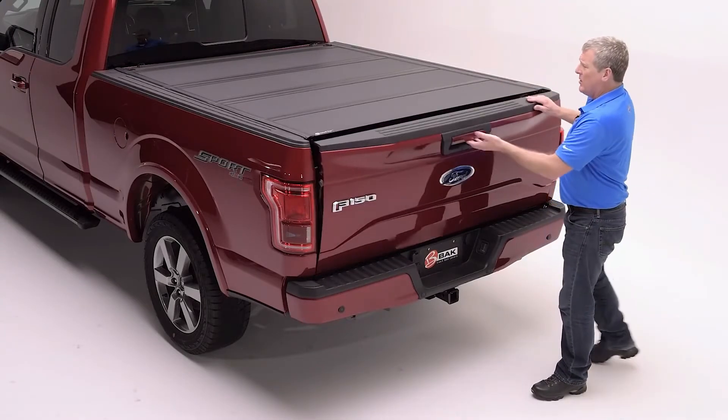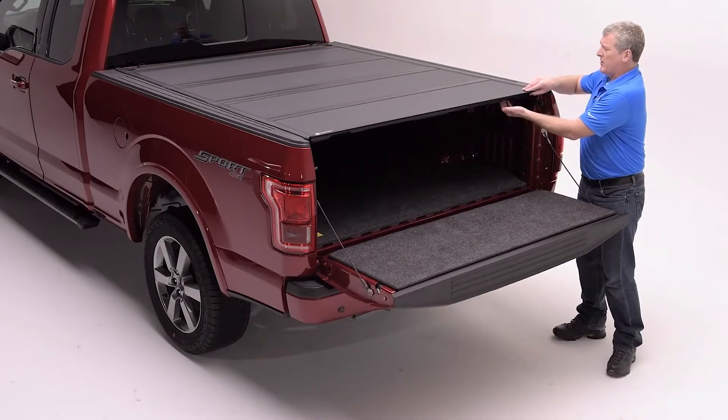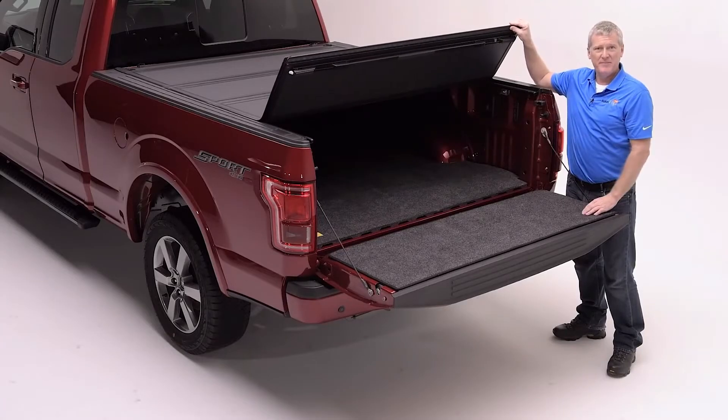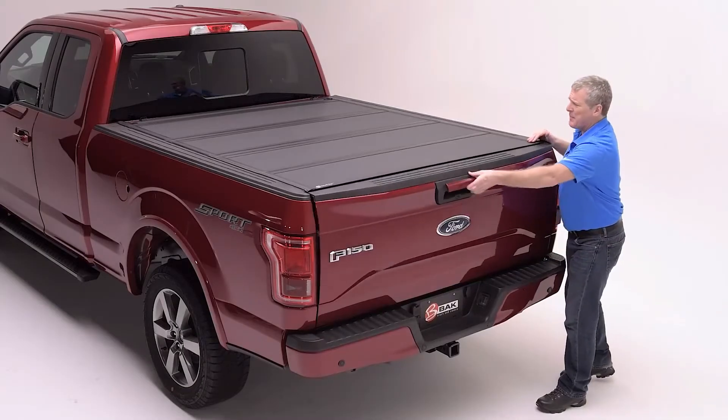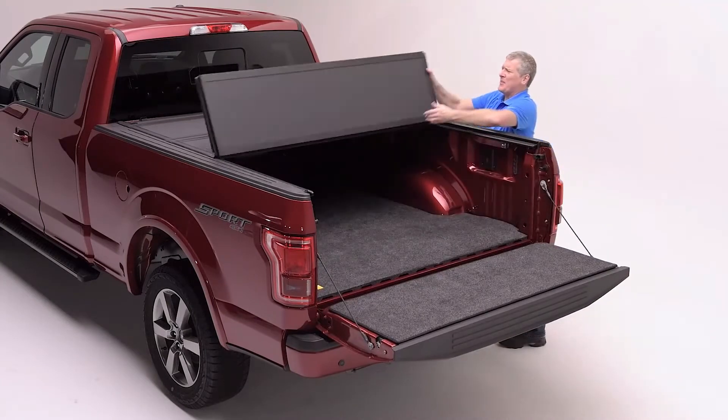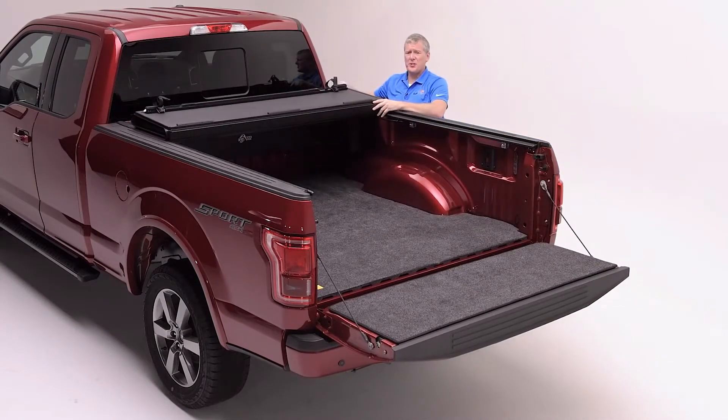By unlocking and lowering the tailgate, you'll gain access to a simple pull cable release that releases the automatic latch system from either side. This new cover is so simple to operate — the automatic latches are effortless to allow you to click and fold the cover into an open position.